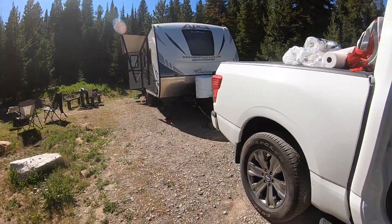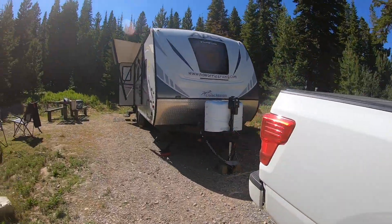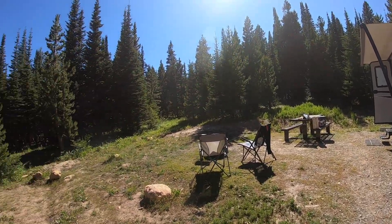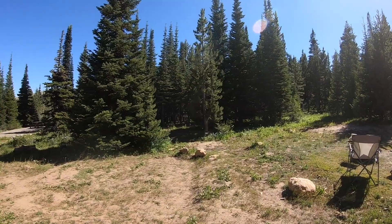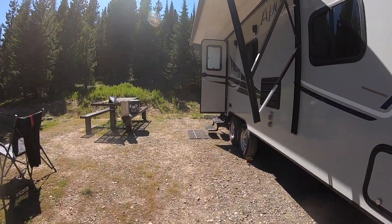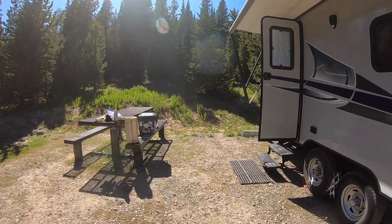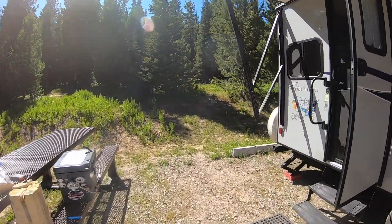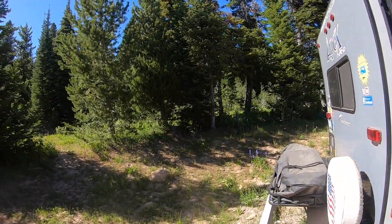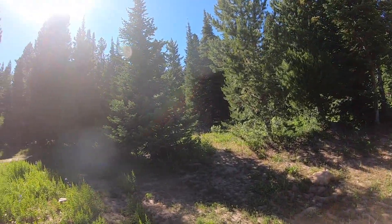Our trailer measures 25 feet from tip of tongue to end of bumper, so we had a full-size truck and the trailer fully off the road. As you can see, there's not anyone around us — the trailer backs up into the woods and our nearest neighbor was within earshot, but a good distance away.